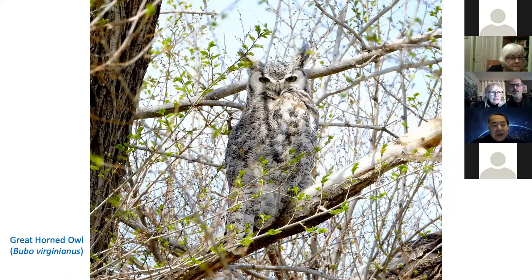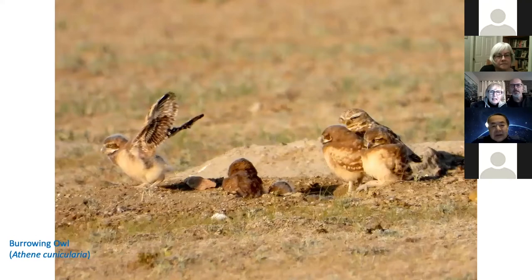I saw this great horned owl in Grassland National Park. It is quite a fightish. There I could see a family of burrowing owls — one parent with six kids, I counted.